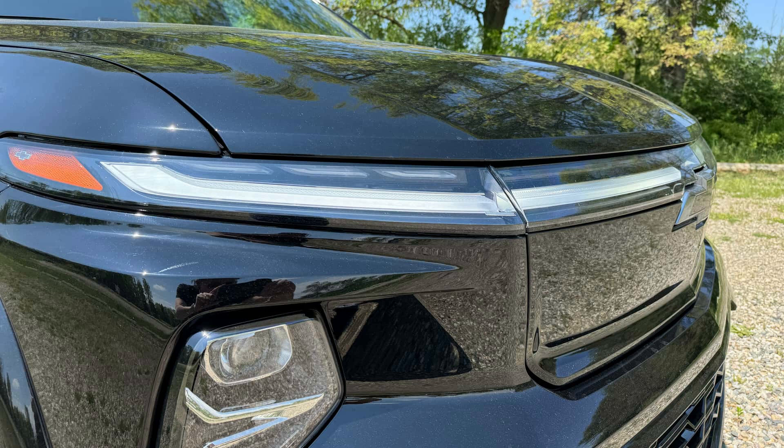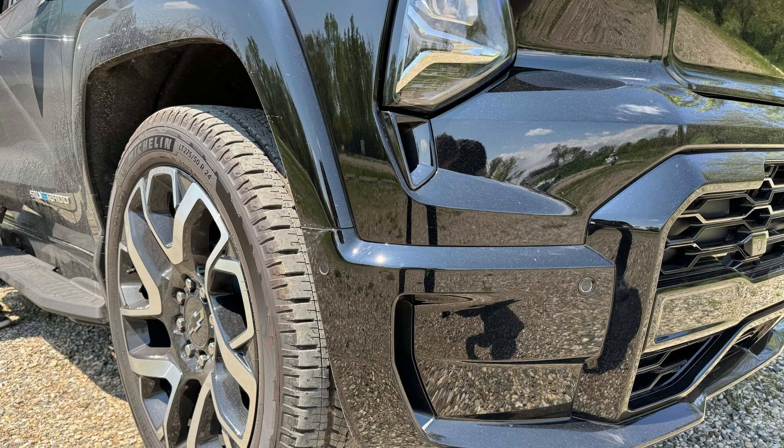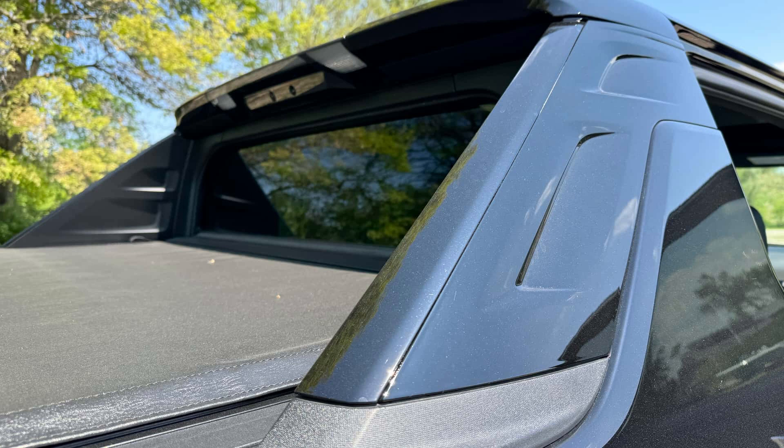Lithium-ion battery weight is already high for trucks, which doesn't help. Great EV range depends on aerodynamics; however, the majority of American pickup trucks are shaped like enormous blocks. Additionally, while dragging or towing, the electric range quickly runs out.